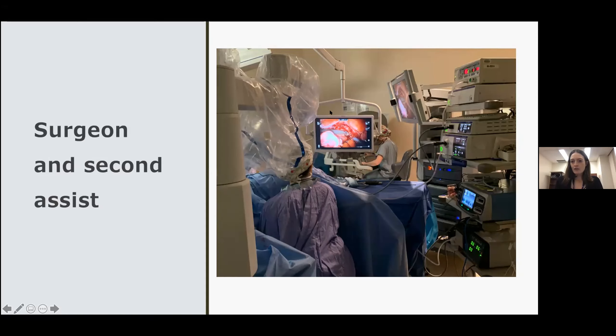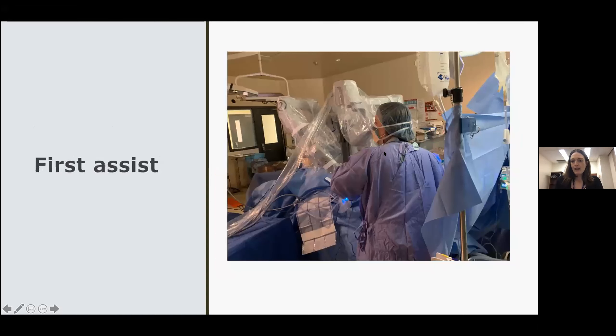This is the first assist — my colleague Dr. Kivas. The first assist has usually one port and is there to assist with passing sutures, retraction, and that sort of thing, while the surgeon has three arms. The job of the first assist is really important because if you ever did get into a bleeding emergency, it's that person who's scrubbed who would have to undock the robot quickly and get in by laparotomy. Not a common occurrence, but it is important that your first assist knows how to undock the robot quickly if needed.